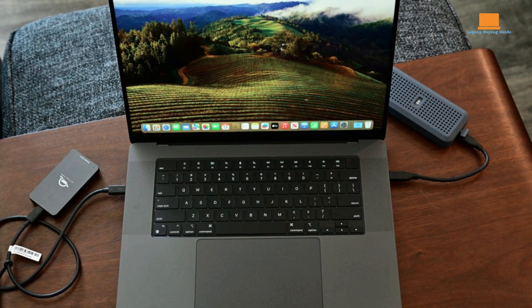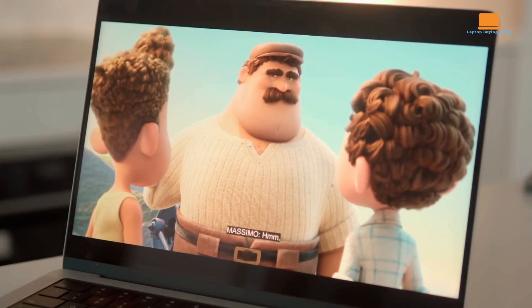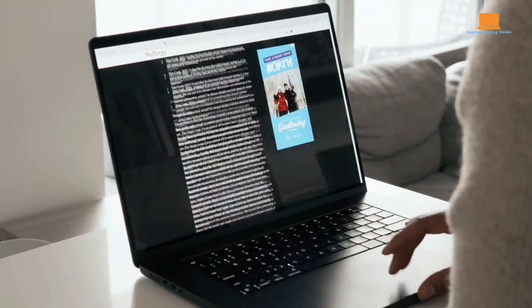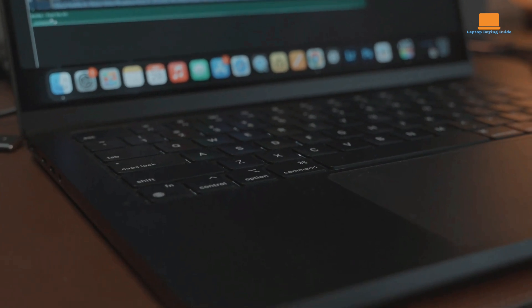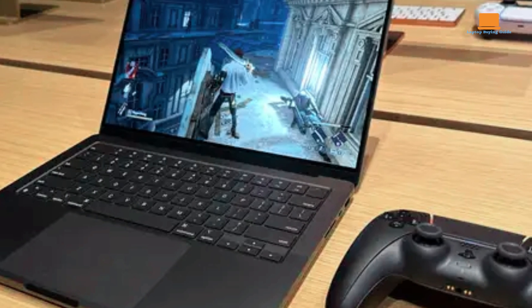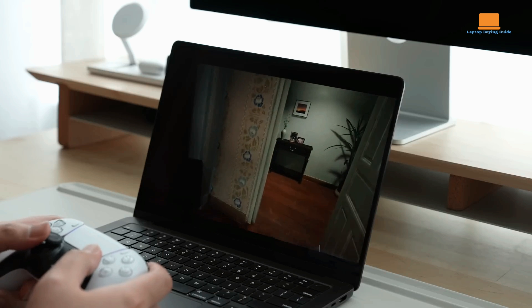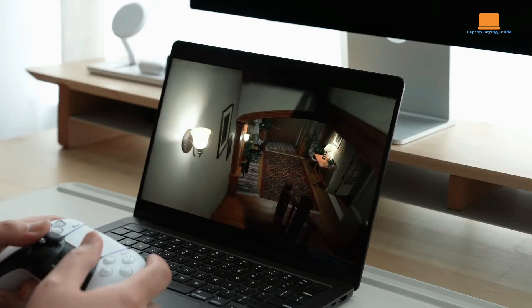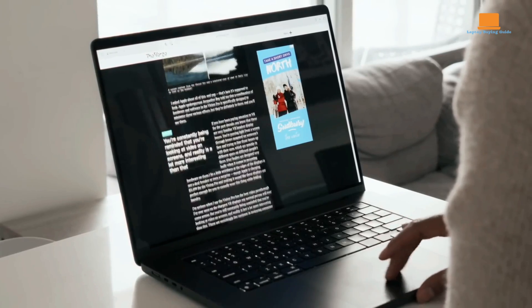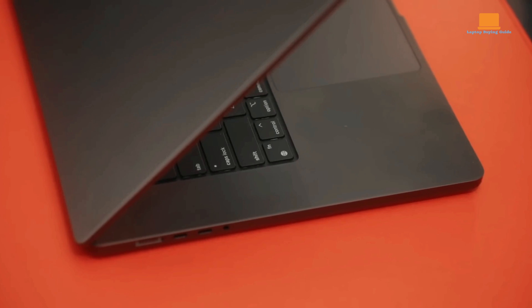Running macOS, the M3 Max MacBook Pro offers a seamless user experience with intuitive navigation, robust software compatibility, and integration with Apple's ecosystem. The M3 Max chip enhances performance and responsiveness across tasks. Ideal for multimedia consumption and creative work, the MacBook Pro excels in delivering immersive audio-visual experiences and supporting resource-intensive applications. The combination of high-resolution display, powerful graphics, and optimized software enhances productivity and creativity.